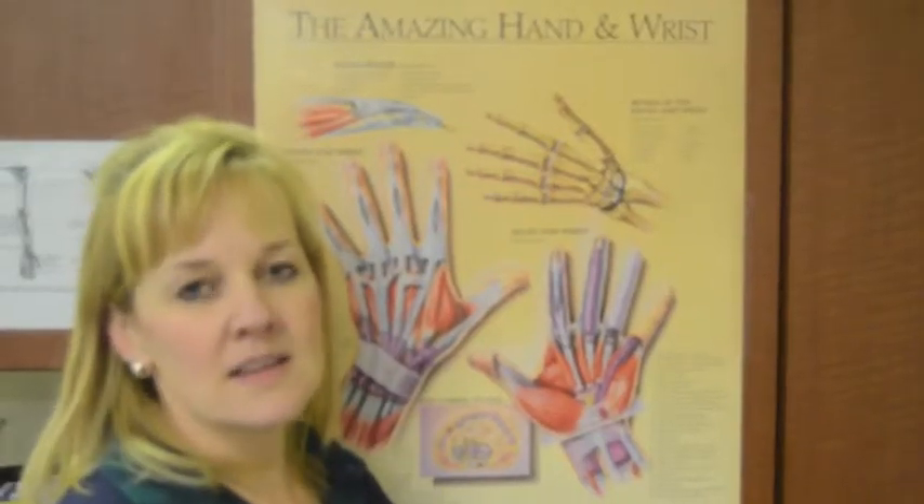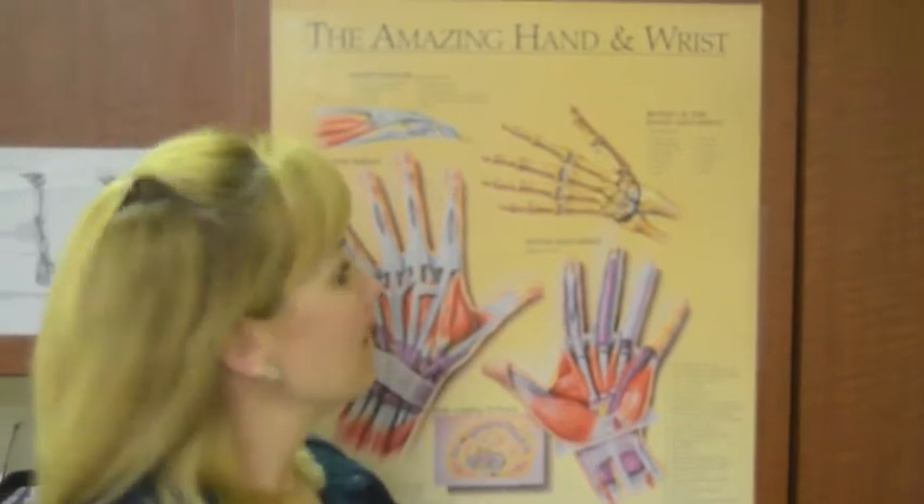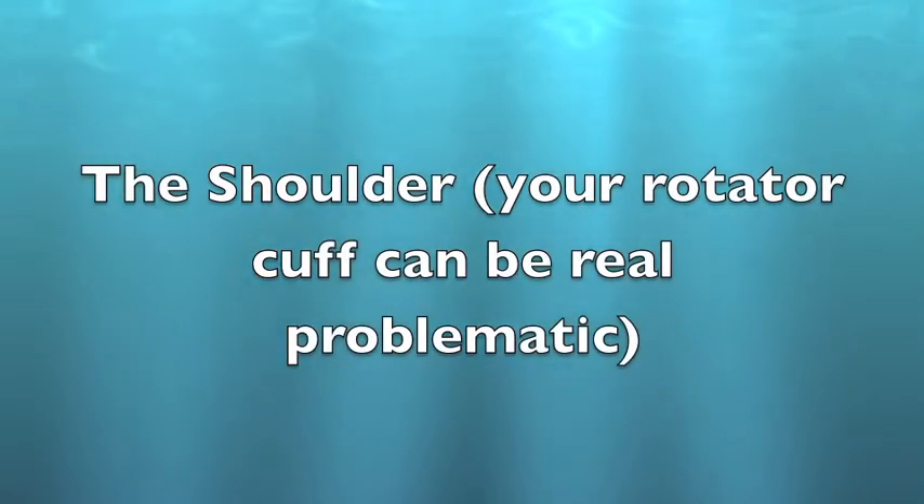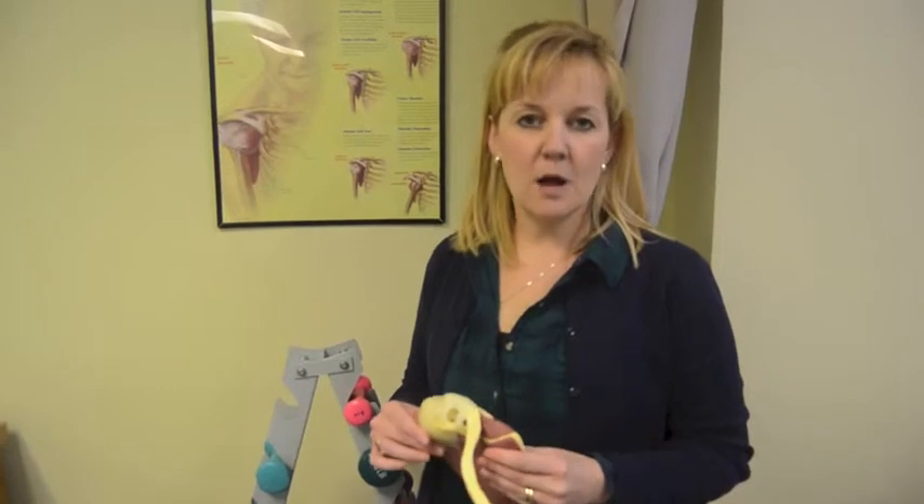The amazing hand and wrist have 27 bones that allow you to perform your daily tasks. The shoulder is a very complicated joint and often responds well to therapy.